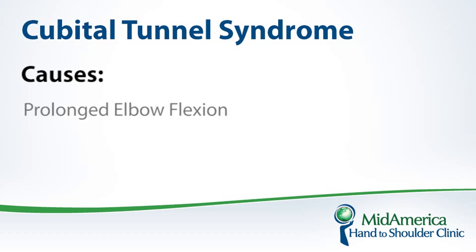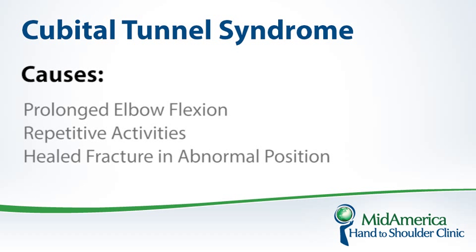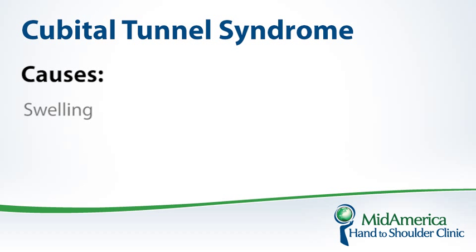The causes can be from prolonged elbow flexion, such as those who are on the phone for a prolonged period of time, or those who drive with their elbow flexed for a prolonged period of time, those who do repetitive activities, perhaps a healed fracture in an abnormal position, spurs from arthritis, swelling, or other conditions such as a cyst or lesions involving the inside of the elbow where it can compress the nerve. Any of these conditions can cause the nerve to become irritated and compressed, causing various symptoms.